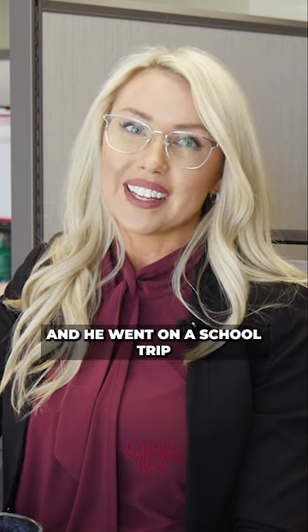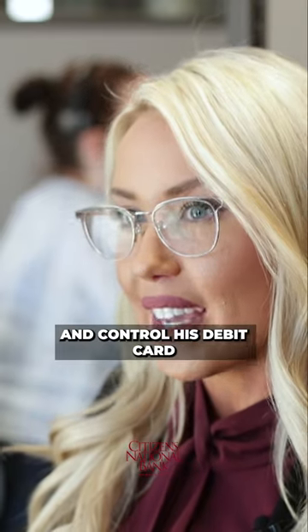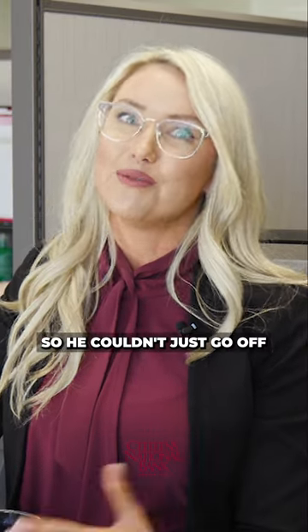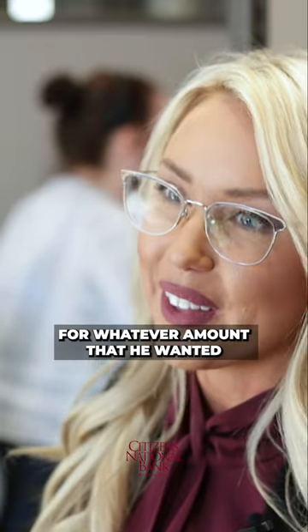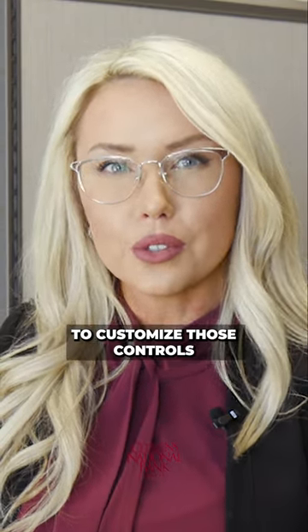Our son is 12 years old and he went on a school trip recently. I was able to open his checking account and control his debit card and set him a $25 spending limit so he couldn't just go off and use his card for whatever amount that he wanted. I think it's really nice to just be able to customize those controls within your online banking.